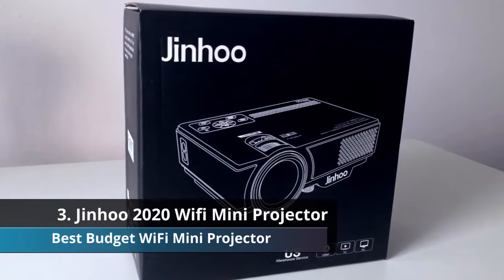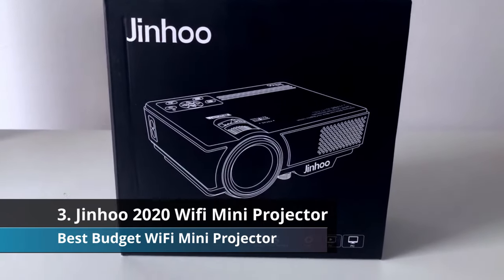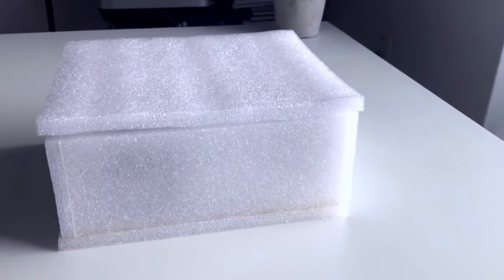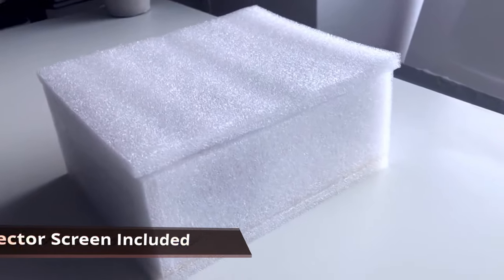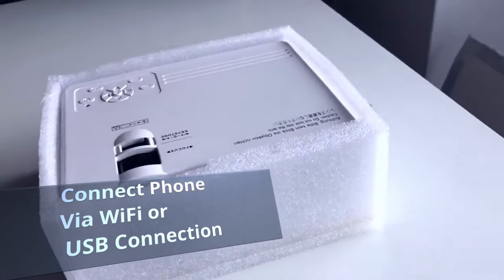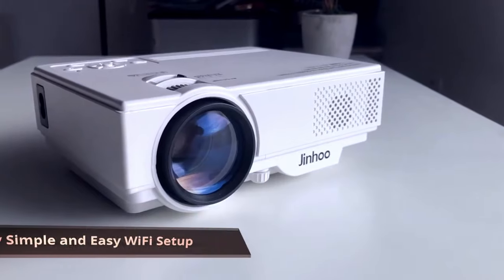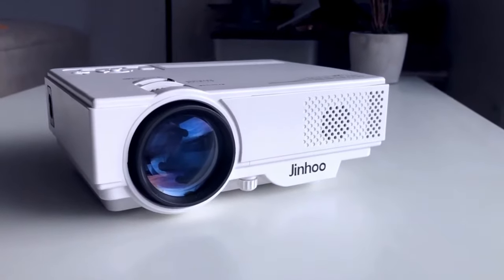Coming in at number three we have the best budget projector with Wi-Fi — the Jinhoo 2020 Wi-Fi mini projector. It is very cheap and comes with a 100-inch projector screen included, which is pretty cool. You can connect your projector to your phone through Wi-Fi or directly through a USB cable using your phone charger cable. The Wi-Fi setup is very easy with extremely simple connection steps.